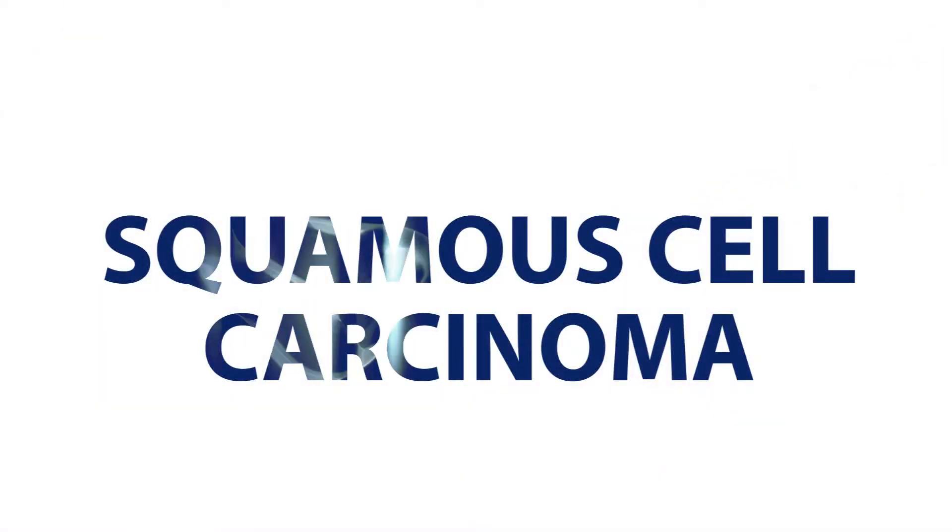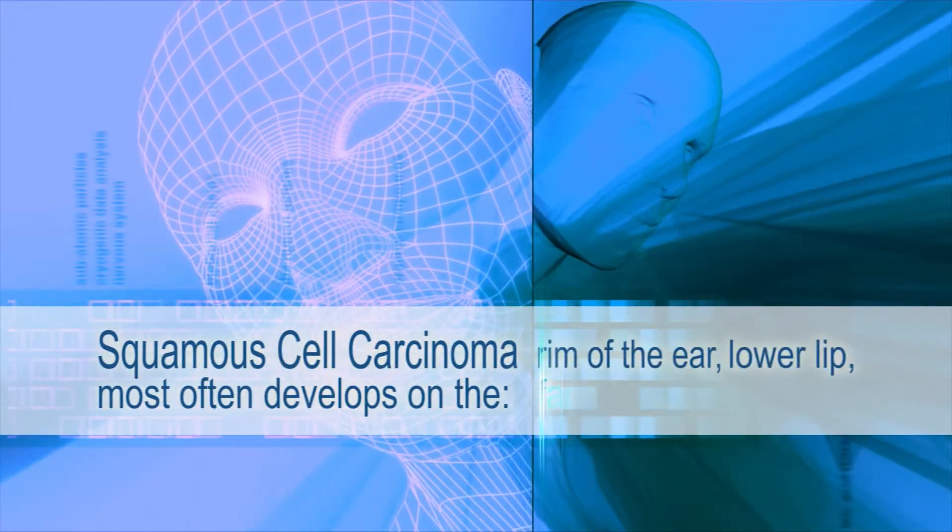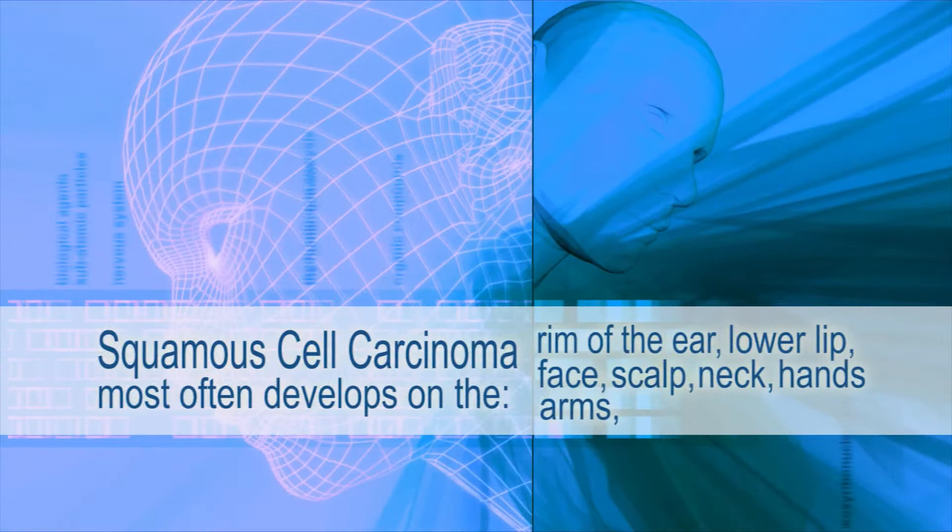The second most common form of skin cancer is squamous cell carcinoma, a cancer that arises in the squamous cells of the epidermis. Like basal cell carcinoma, most cases appear in the areas of the body that are most exposed to the sun: the rim of the ear, lower lip, face, scalp, neck, hands, arms, and legs.